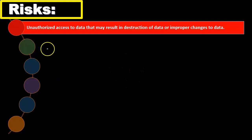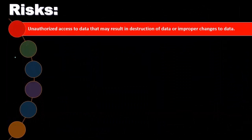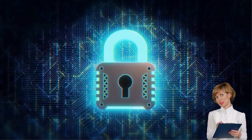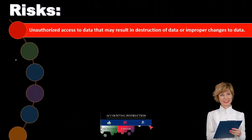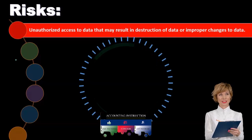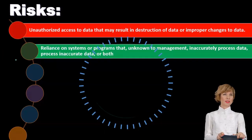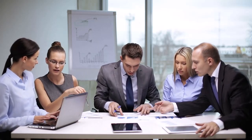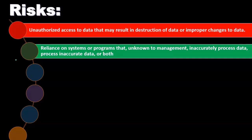Risks include unauthorized access to data that may result in destruction of data or improper changes to the data. Even with the right restrictions in place, people can gain access, especially if the database is on some type of online system — nothing is completely secure. If the system is not well designed, improper people may get access to the data and could cause errors, delete data, or make improper changes. Another risk is reliance on systems that — unknown to management — incorrectly process data, process incorrect data, or both. With very complex database systems, management may no longer understand the underlying calculation, only the result.